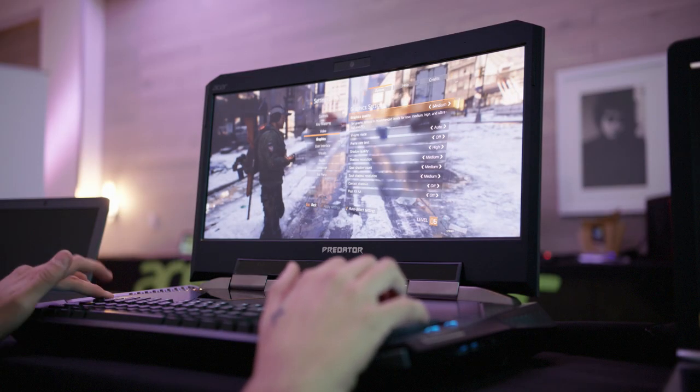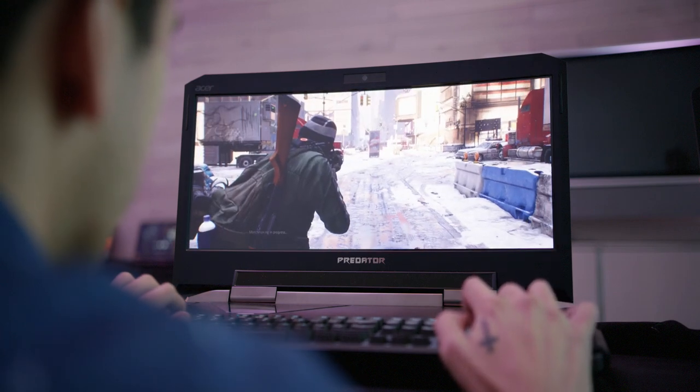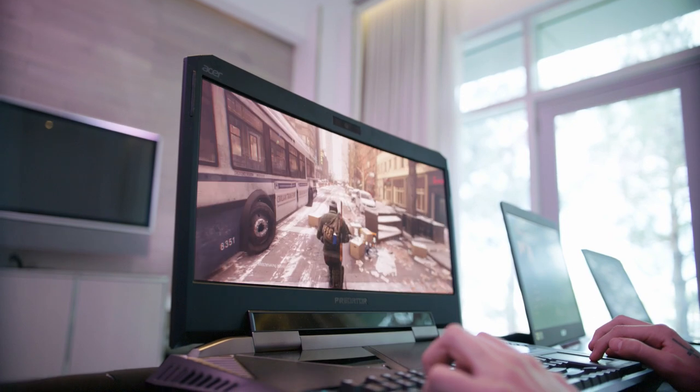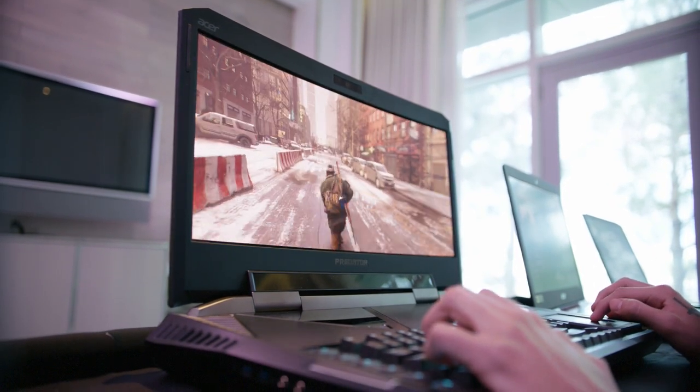Let's start off by showing you some of the latest products by Acer, which are actually pretty incredible. This is the Acer Predator X21 — the world's first curved screen monitor. That's right, a curved screen monitor. Let's check this bad boy out because it's incredible.